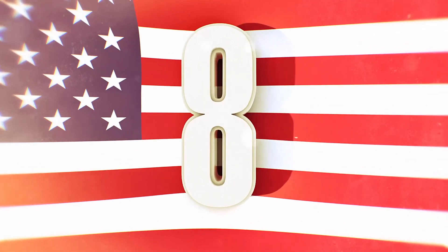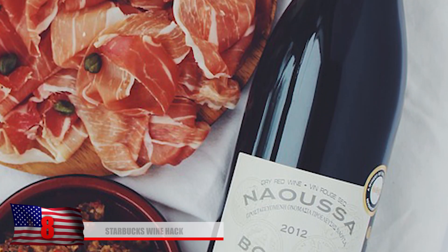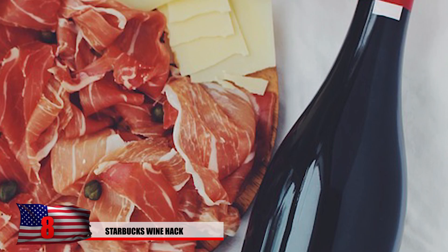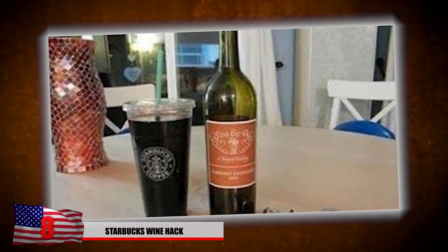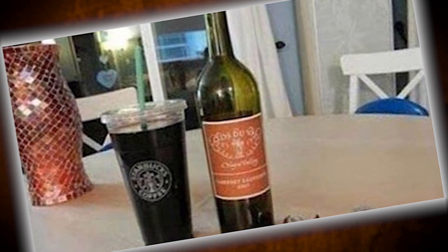Number 8: Starbucks wine hack. Just in case you need a cup that can successfully hold an entire bottle of wine, all you need to do is go to Starbucks. An entire bottle can be successfully stored into one Starbucks Trenta cup. While everyone at work is thinking that you're bringing in a warm cup of joe, you can actually be getting a much-needed buzz while on the clock.